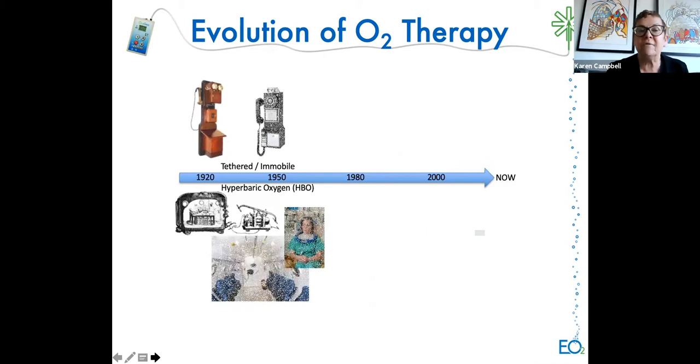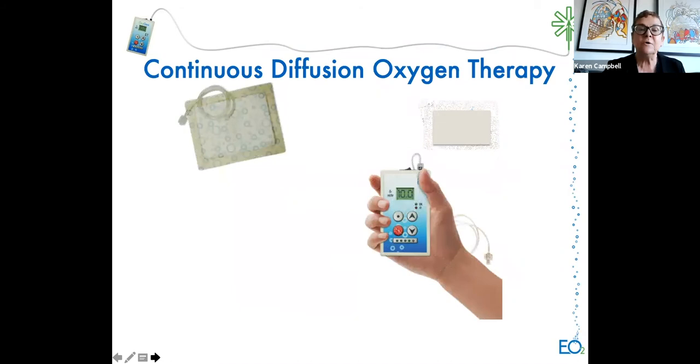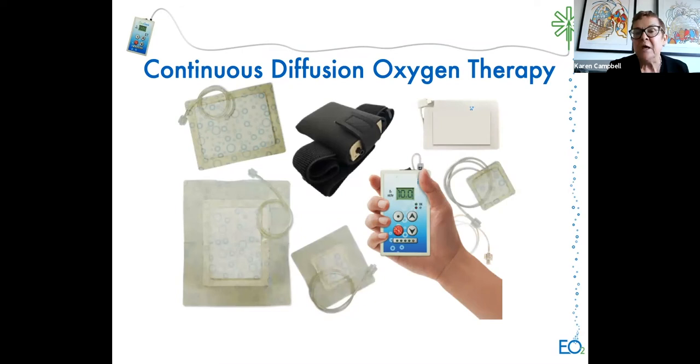To review the evolution of oxygen compared to the cell phone: in the 1950s when hyperbaric oxygen was introduced, people had to go into chambers—quite an extensive procedure. As time has gone on, we're now able to deliver oxygen in a very wearable format using a unit about the size of a cell phone. With continuous diffusion of oxygen, there's a small generator, dressings that deliver oxygen to the wound bed, and a carrying case so patients can be mobile.